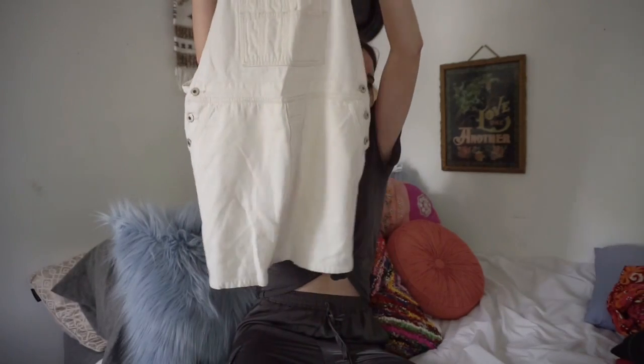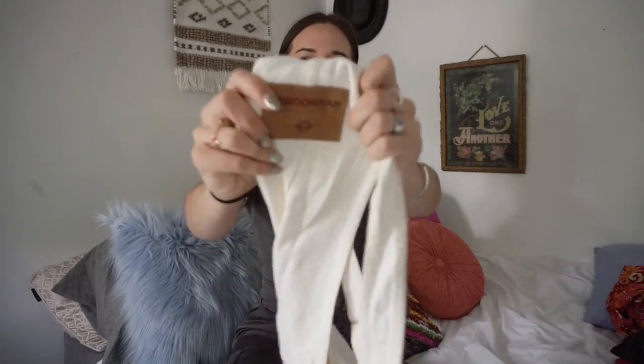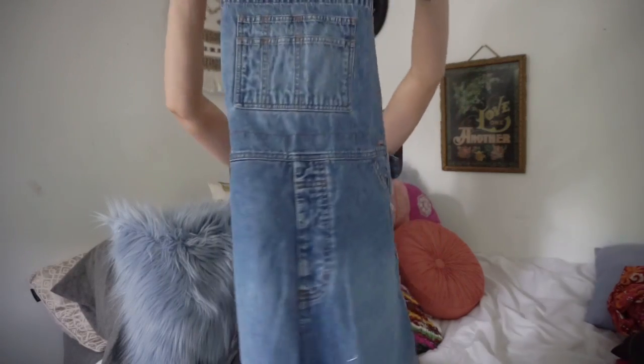I have a lot of stuff to get through today so I'm gonna try to use my time wisely. First thing I got are these overalls — they are ivory — and who doesn't love a good pair of overalls? They are by the brand London Jean, and I got another pair of the same brand, literally the same exact ones but in denim. Overalls are seriously such a staple piece in the summer.